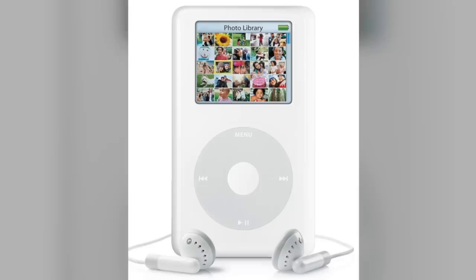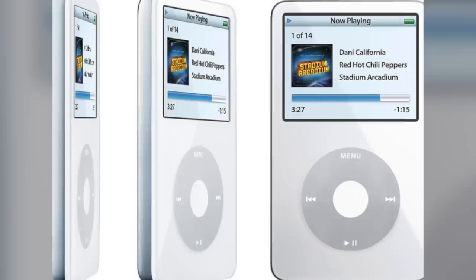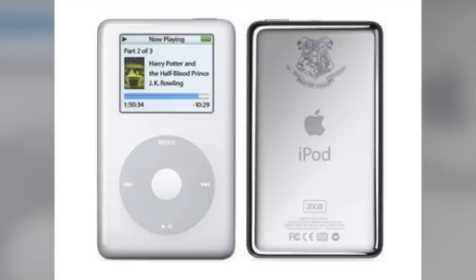The iPod Photo was a welcome improvement to the iPod line, but it didn't mark a new generation. That didn't happen until October 12th, 2005 when the 5th generation iPod was announced. But before that, a special Harry Potter edition of the 4th generation iPod was released just one month prior, going on sale around the same time Harry Potter audiobooks became available on iTunes. It featured the Hogwarts logo on the back and included all six Harry Potter audiobooks.